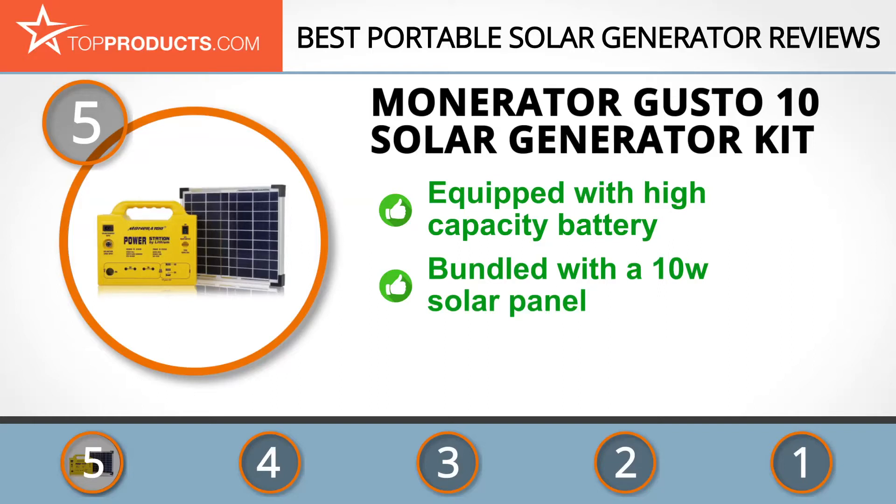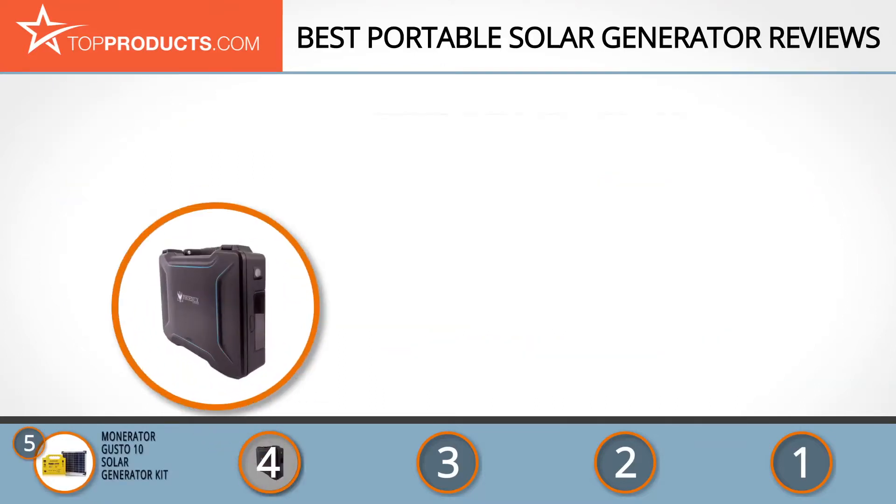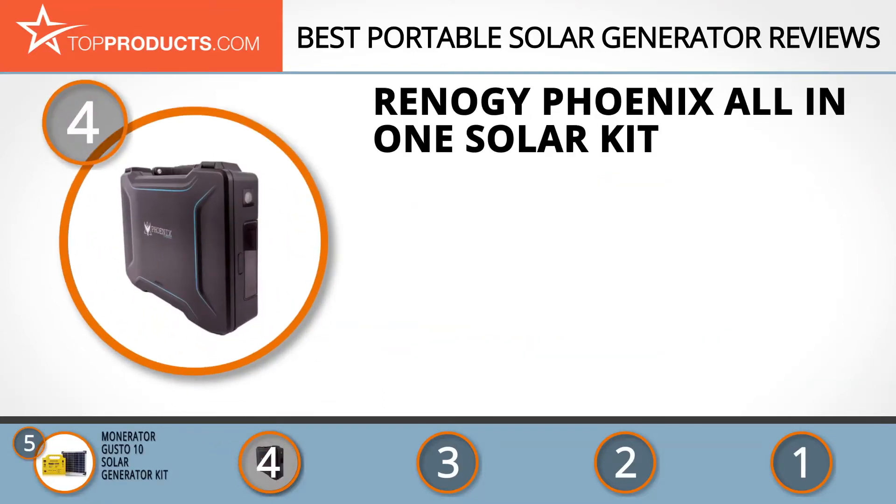Its Gusto 10 solar generator kit is fitted with a lithium iron phosphate (LiFePO4) battery, which has a high capacity and a lifespan of over 1,000 cycles for long-lasting power. This device is even bundled with a 10-watt solar panel to help keep the battery charged. However, monocrystalline panels — which can charge under low light — would have been better than the polycrystalline panel used.